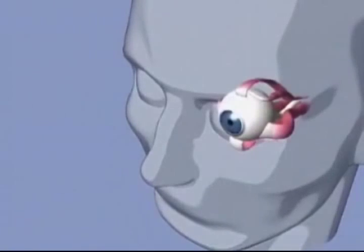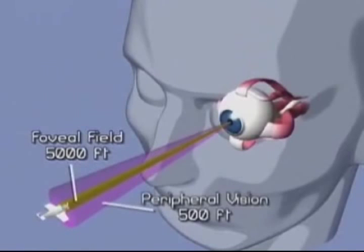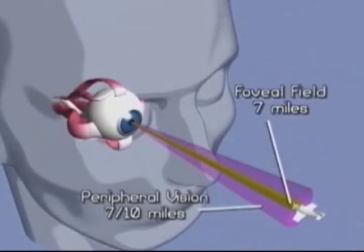In terms of an oncoming aircraft, if you are capable of seeing an aircraft within your foveal field from 5,000 feet away, using only peripheral vision, you wouldn't detect it until you were only 500 feet away. Using foveal vision, we can clearly identify an aircraft flying at a distance of 7 miles. However, using peripheral vision outside the fovea field, we would require a closer distance of 7 tenths of a mile to recognize the same aircraft.